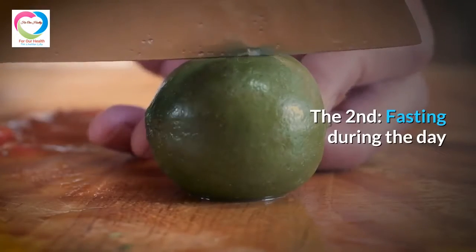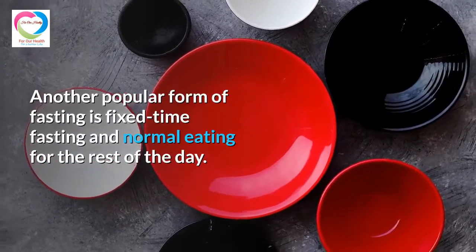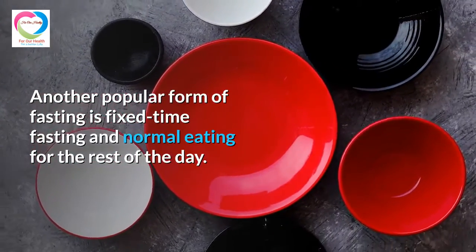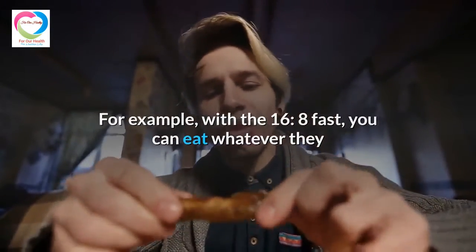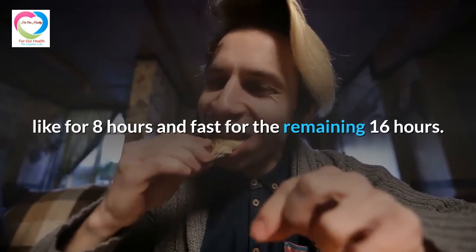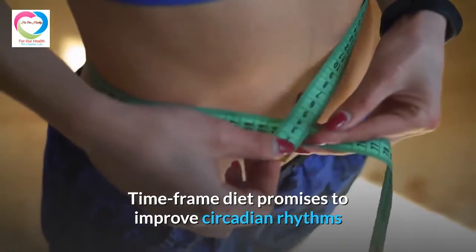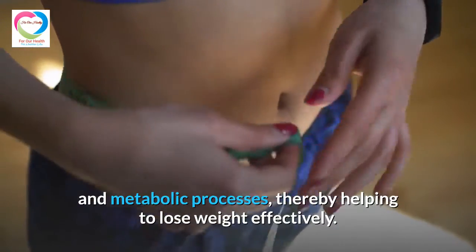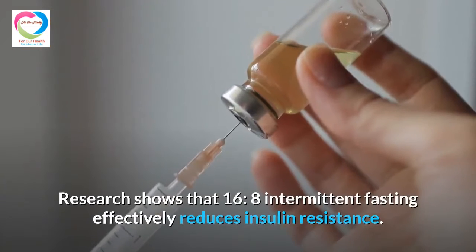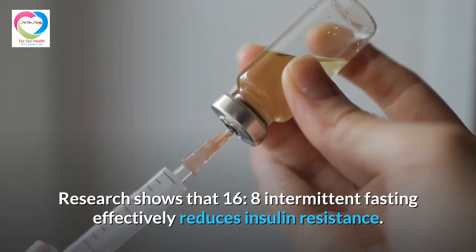The second method is daytime fasting. Another popular form is fixed time-frame fasting and normal eating for the rest of the day. With the 16:8 fast, you can eat whatever you like for 8 hours and fast for the remaining 16 hours. This time-frame diet promises to improve circadian rhythms and metabolic processes, thereby helping with effective weight loss. Research shows that 16:8 intermittent fasting effectively reduces insulin resistance.